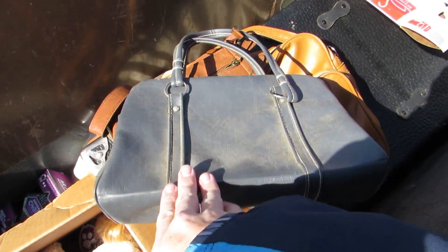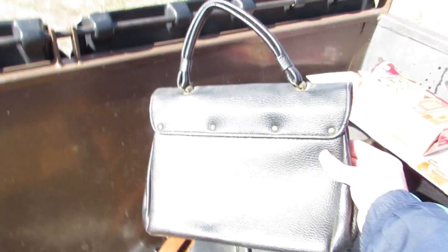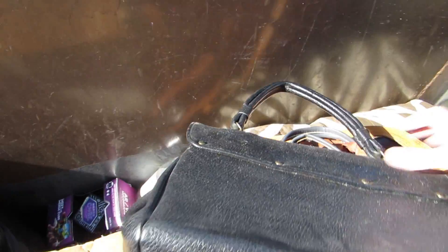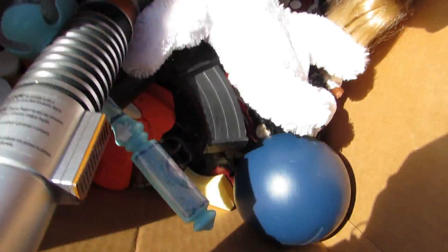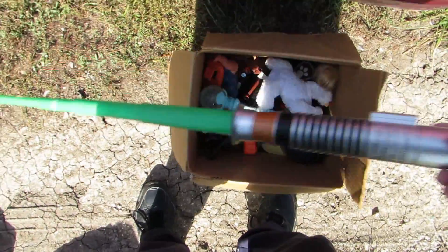Looks like we got a purse — look at that. And we got another little bag and another bag and another bag — a whole bunch of bags and purses and stuff. We'll give it to somebody — somebody can enjoy them. And we got a box full of toys, let's go through these toys.